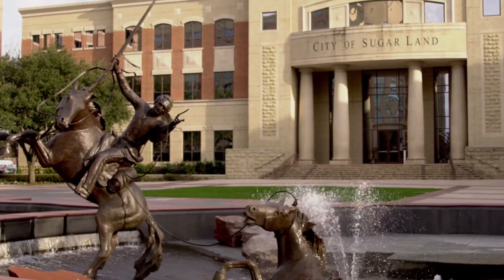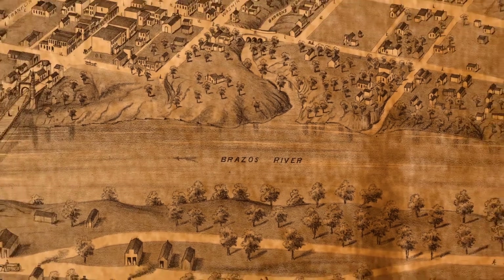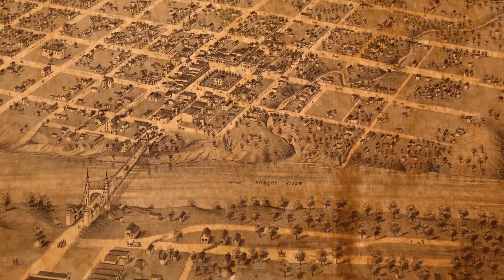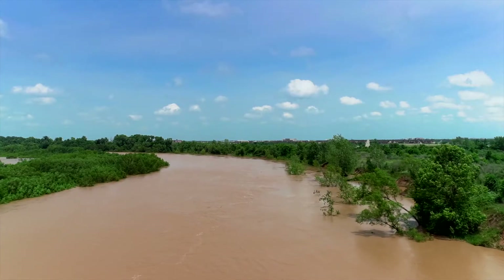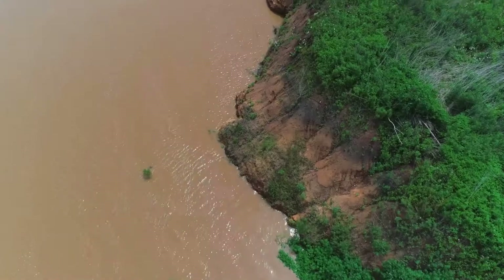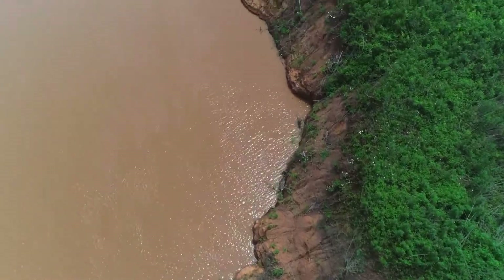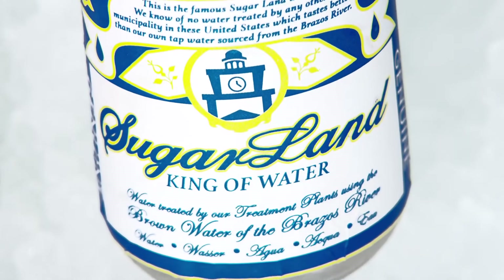For nearly two centuries, the Brazos River has been a cornerstone of Texas. Over 1,200 miles flow through the state, providing an essential source of water for the many communities that have settled along its banks. The Brazos currently supplies 30% of Sugar Land's water, and in the future that number will increase to 60%. So how does the water from your faucet go from this to becoming the best tasting water in America?